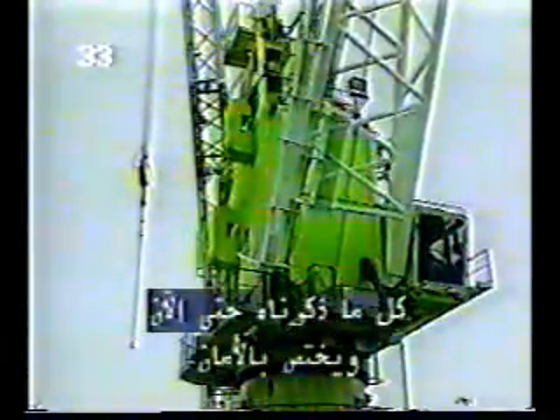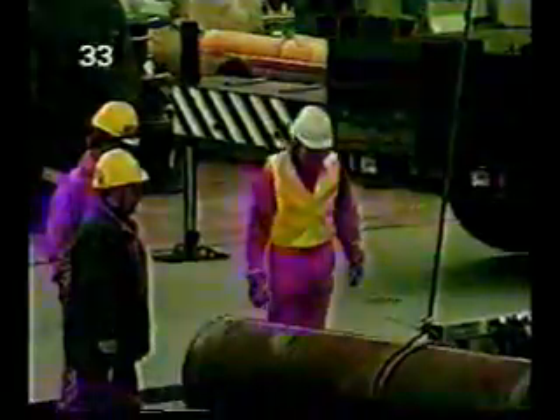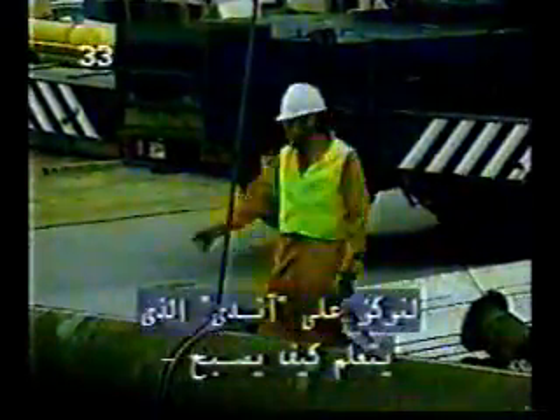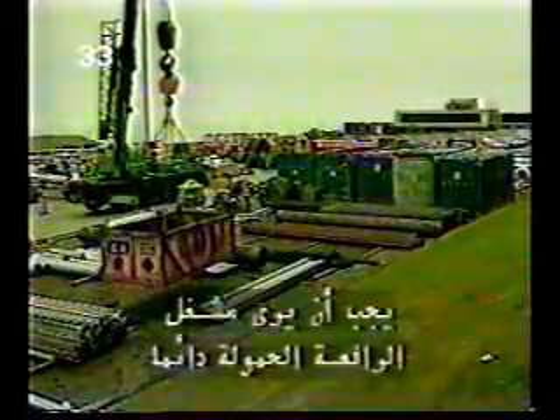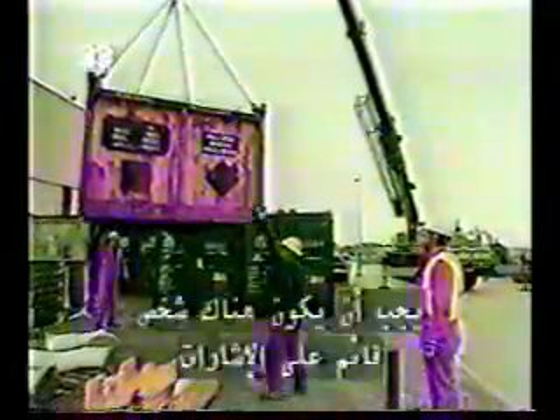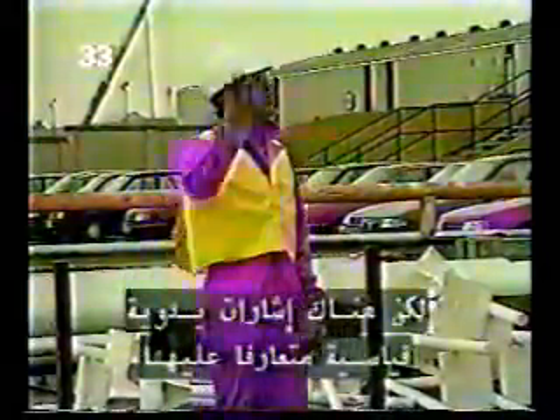Everything we've talked about up to now has been the responsibility of the crane operator, but he can't work in isolation. So let's focus on Andy as he finds out about being a signaller and a slinger, and about handling cargo. Ideally a crane operator should be able to see the load all the time, but this is not always possible and someone has to relay signals to him. There will always be a designated signaller — more often than not the slinger. Of course, there may be radio communication, but there are also recognized standard hand signals.